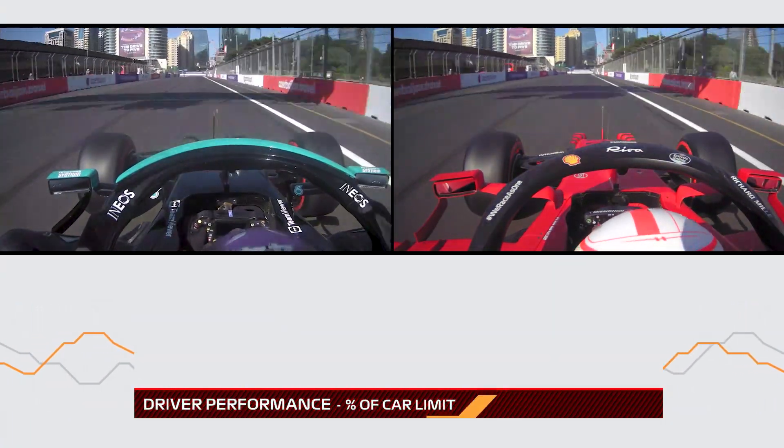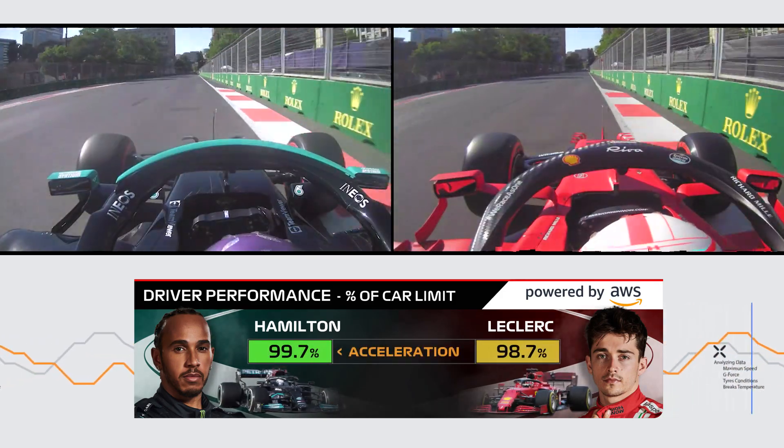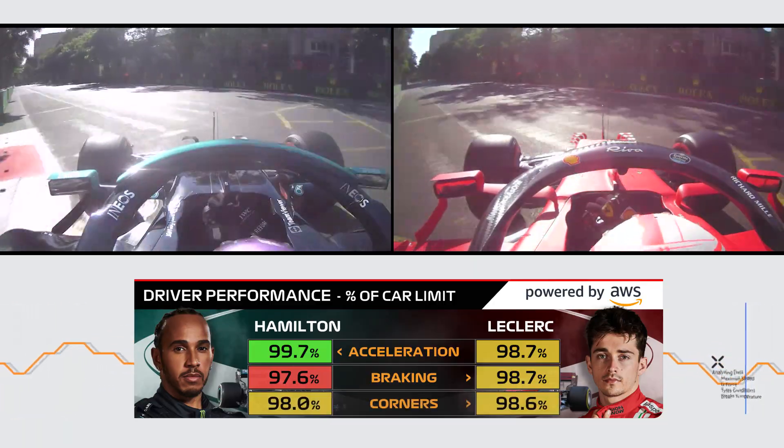It uses this to show how close to the limit the driver is when they get on the throttle, when they step on the brakes, and as they go through the corner.